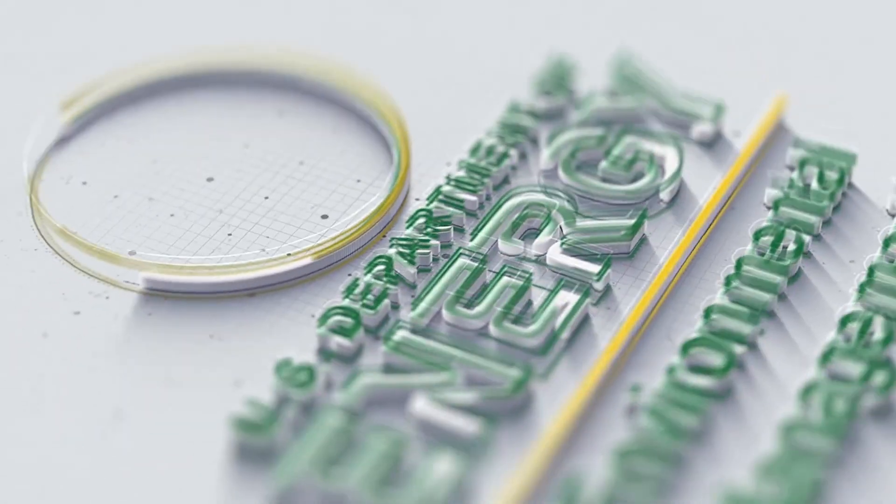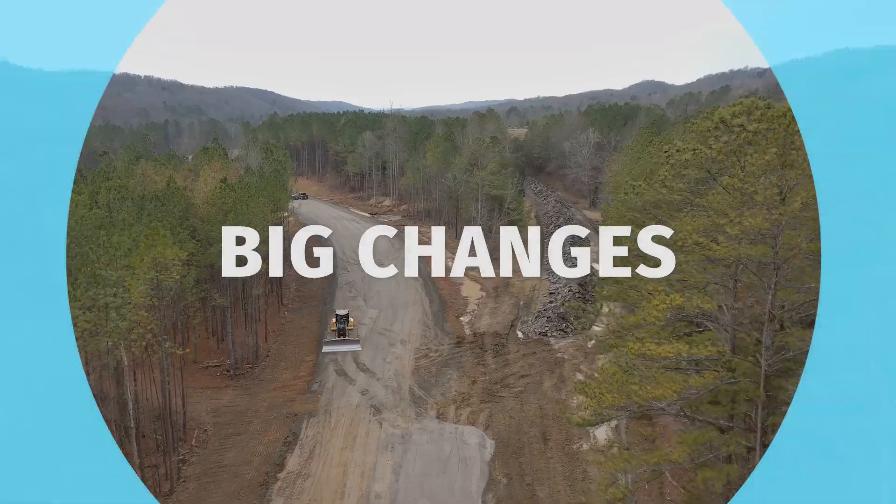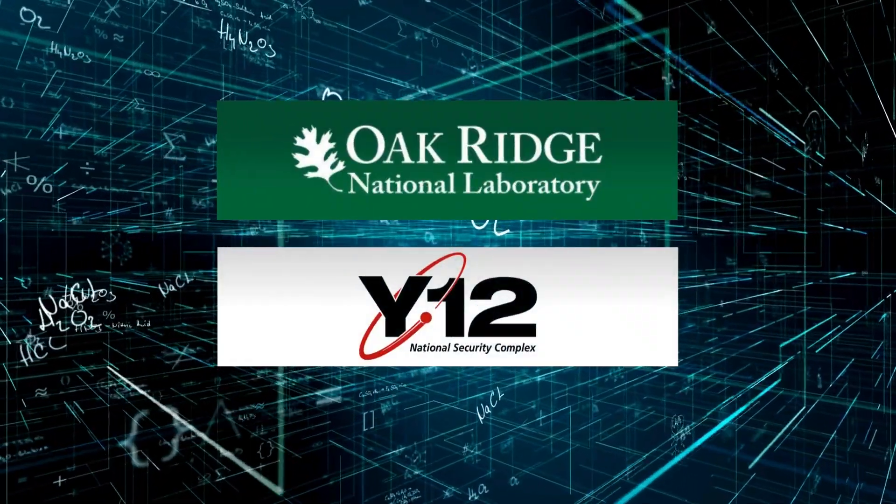The Oak Ridge Office of Environmental Management is working on a massive scale, and that means big changes at Oak Ridge National Laboratory and the Y-12 National Security Complex.